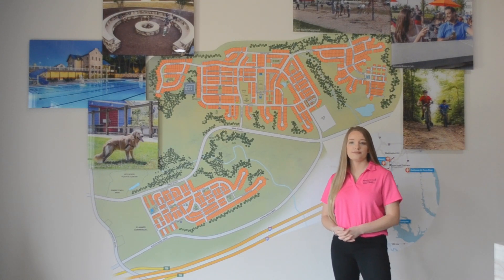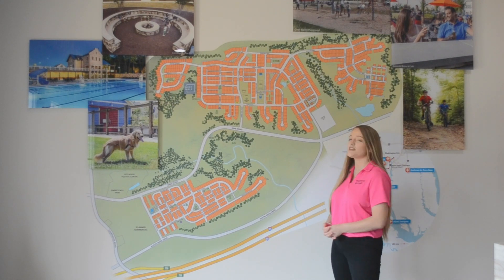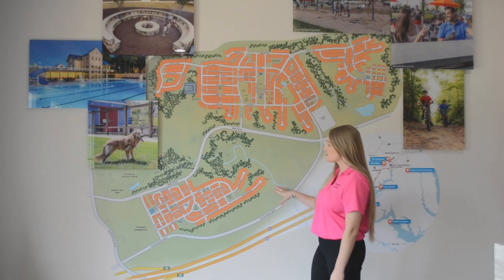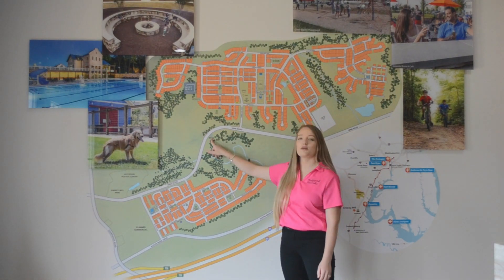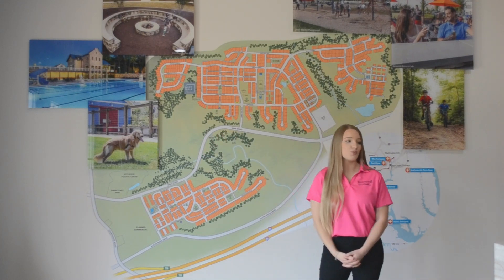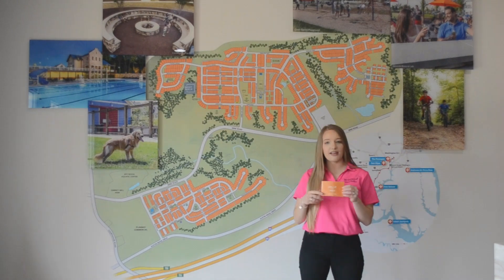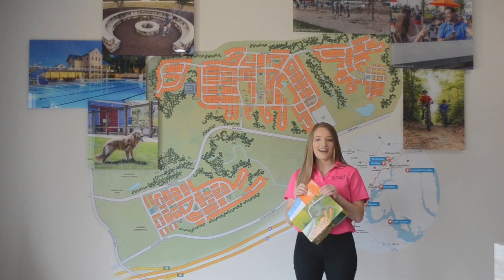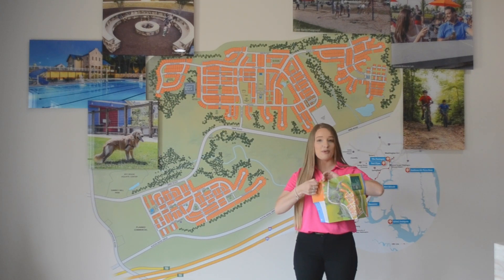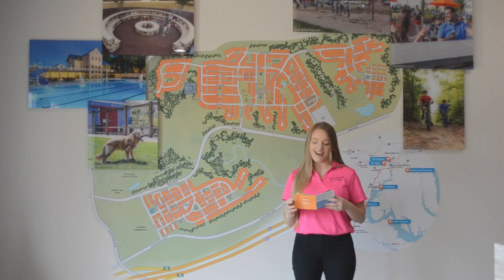I noticed a lot of trailheads on the map — can you speak to that? We actually have about 10 miles of trails within the community. There are trailheads in phase one and phase two, and we also have a fun Jurassic Park-looking trailhead along Mine Road. You can stop by our Welcome Center to pick up a trail guide — and fun fact, they are unrippable and waterproof, so it's the perfect trail guide to take with you on any hike at Embrey Mill.